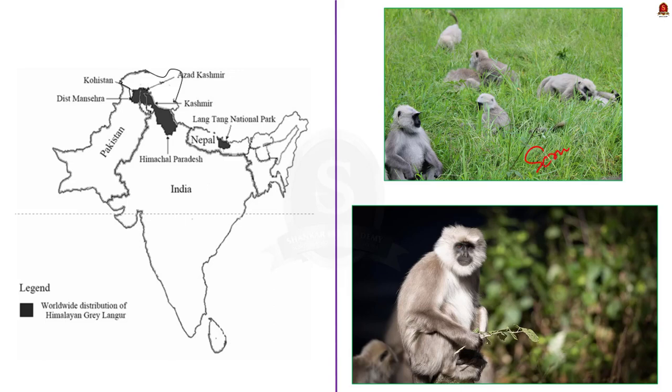In India, earlier their distribution was reported from Himachal Pradesh and Jammu and Kashmir. But now Himalayan gray langurs are confined to the Chamba Valley of the western Himalayas in Himachal Pradesh.